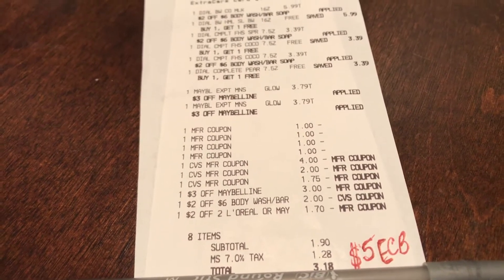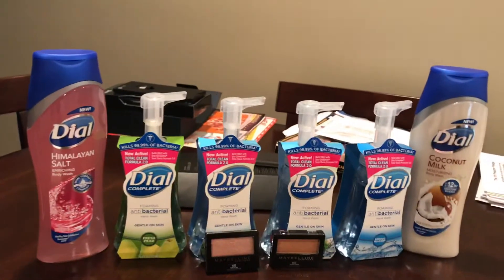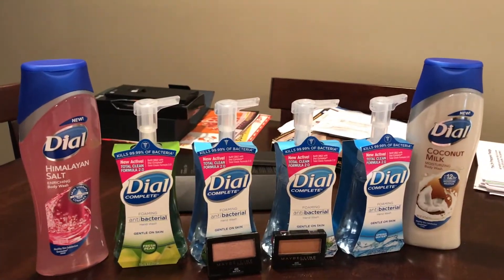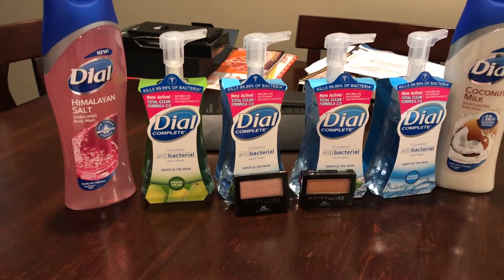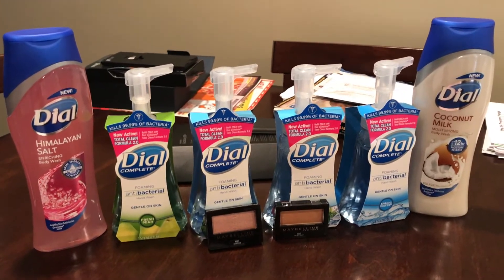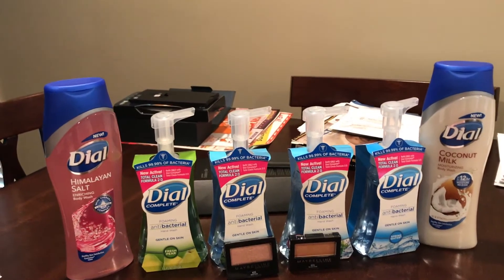Those are the coupons I used and I have everything in the description box, including where I got my coupons from. This is all I have — another successful couponing trip! I went from $21.77 down to $3.18, so I'm very happy once again.